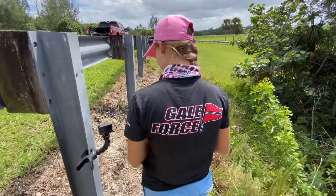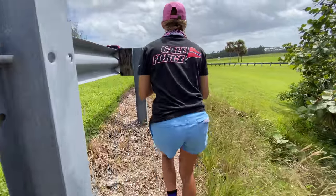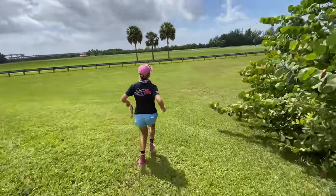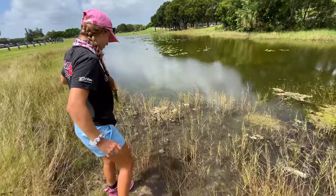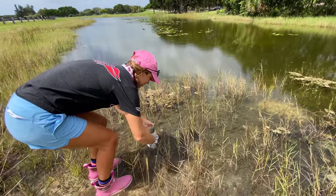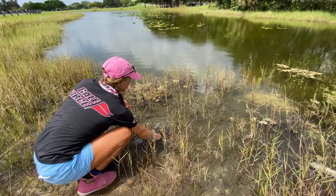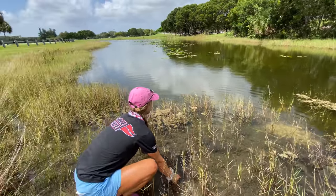Let's walk down there and let him go — let's not throw him from here. Watch out for the muck, don't sink in. Ready? Let him swim. Go on, little fella. And he's gone.